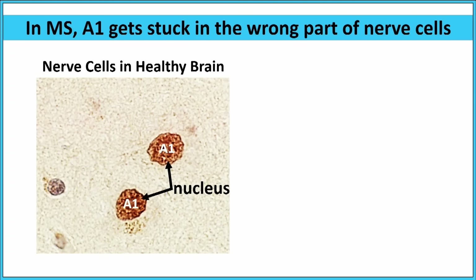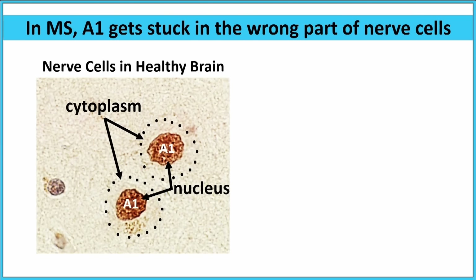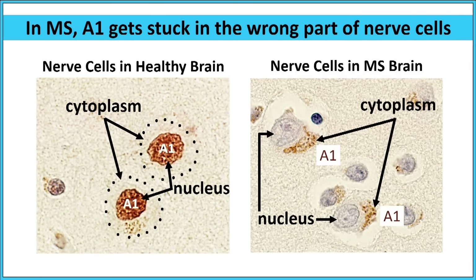And this is the discovery we made: protein A1 gets stuck in the wrong part of the cell. Here we are looking at human brain — two nerve cells — you can see the nucleus or center of each cell, and A1 is stained brown. The surrounding area is called the cytoplasm. In healthy brain, almost all of the A1 is in the nucleus and none is in the cytoplasm. But in MS, there's no A1 in the nucleus — all of the A1 is stuck in the cytoplasm. And it's that flip, that change of 180 degrees, where A1 was in the nucleus and now it's all stuck in the cytoplasm, that triggers nerve cell injury and nerve cells to become sick.